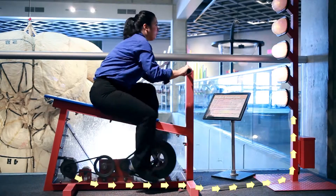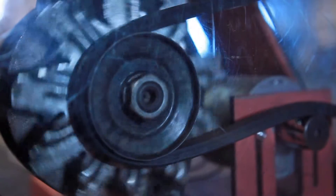The chemical energy in our bodies is used to create mechanical force on the pedals. Some of that energy is also transformed into heat. The mechanical energy in the chain is transformed into electrical energy by the generator. Some of that energy is also transformed into heat.